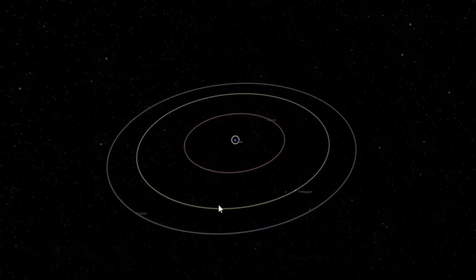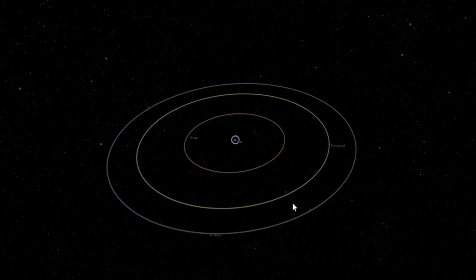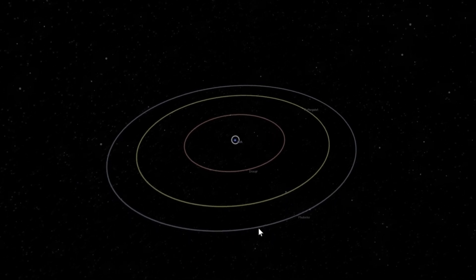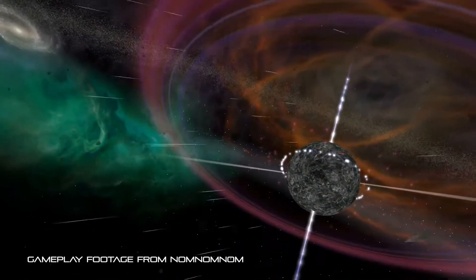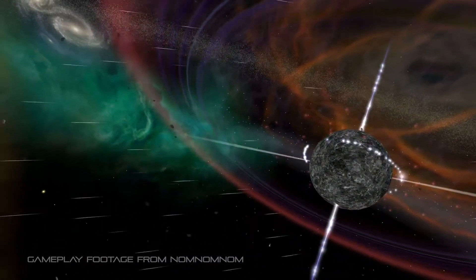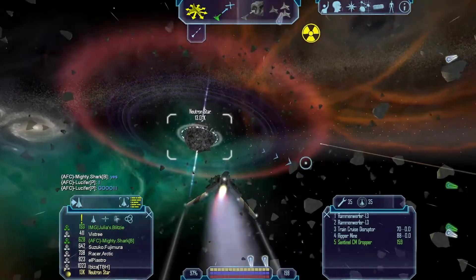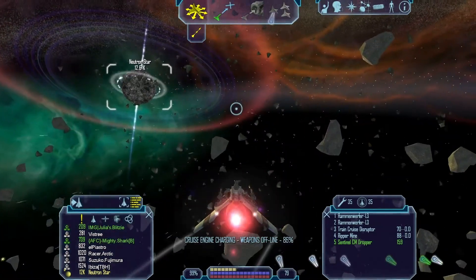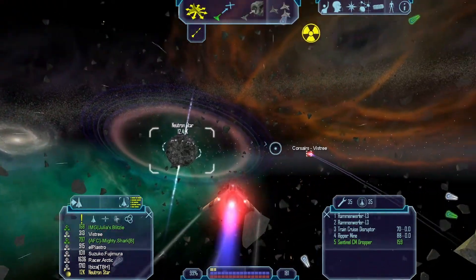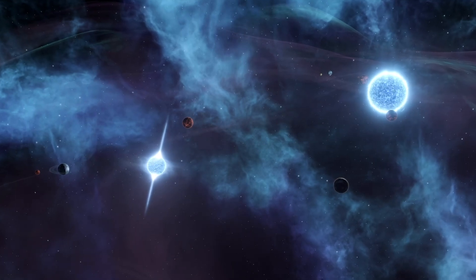The discovery of planets around PSR B1257+12 was a surprise to astronomers, as they had only expected to find planets around main sequence stars. Finally, Freelancer depicts a system obliterated by the supernova that gave birth to the pulsar at its heart, Omega 41. Not only is the system filled with the remnants of planets that once existed, but the intense radiation from the star makes long-term habitation near impossible.